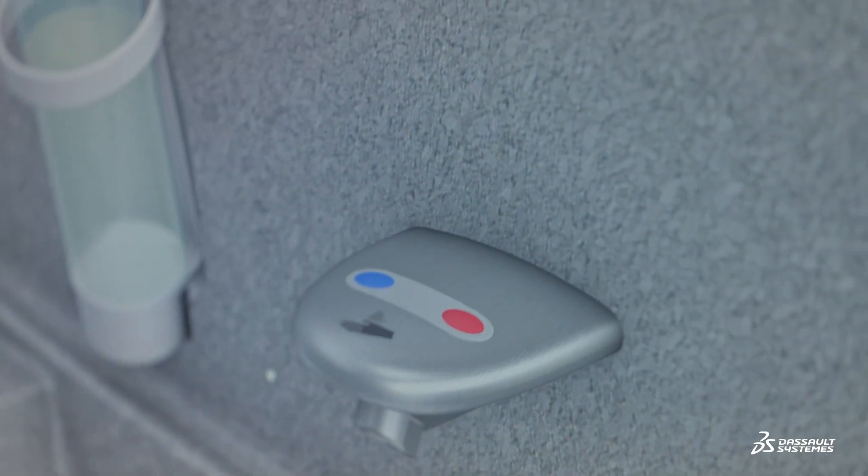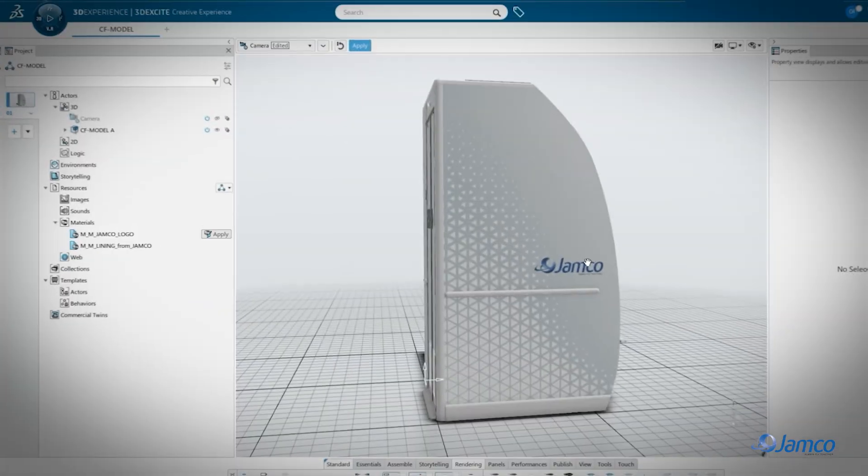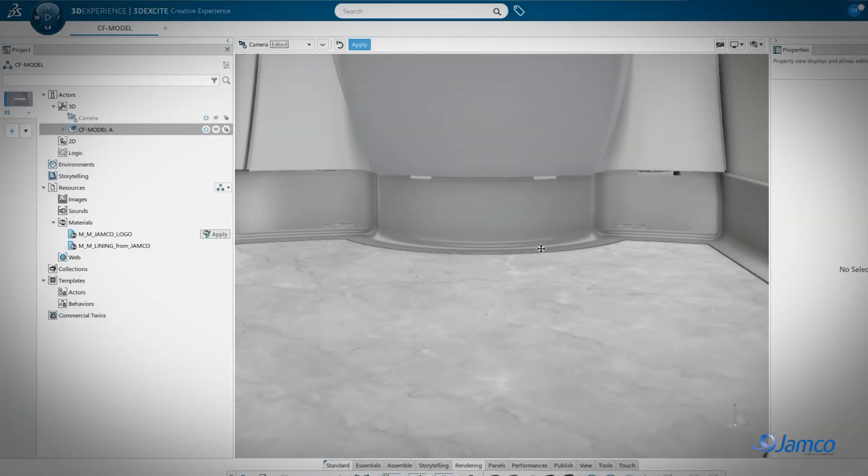Also, in the case of aftermarket, it is also potentially possible to use this virtual twins model during maintenance, to visually understand which specific parts need to be replaced.